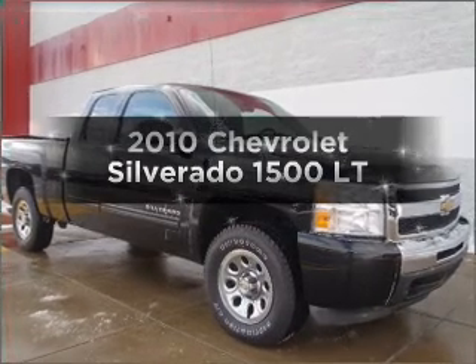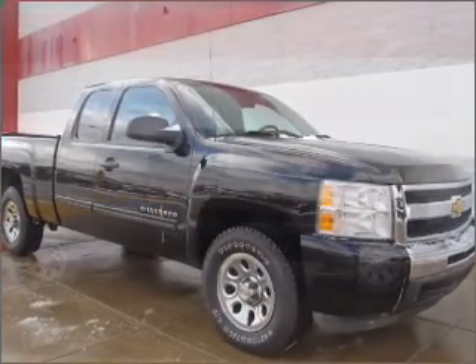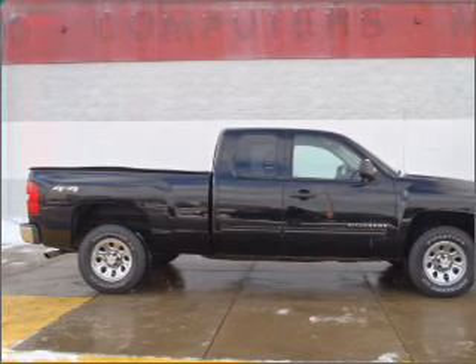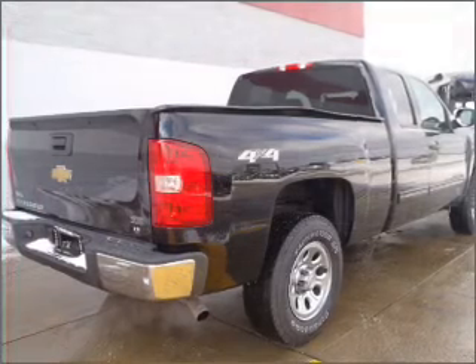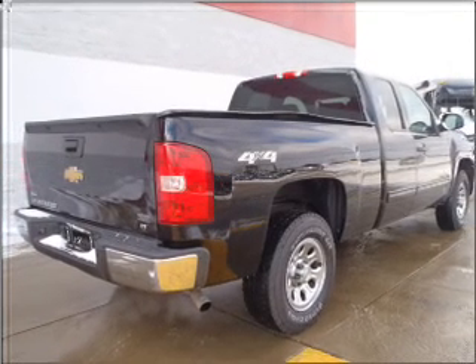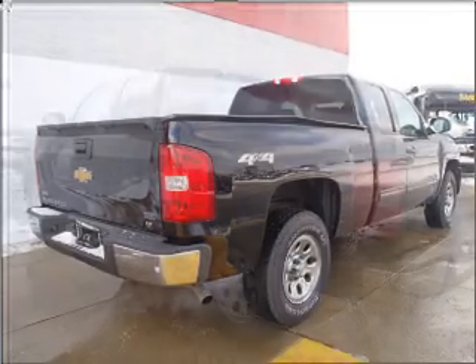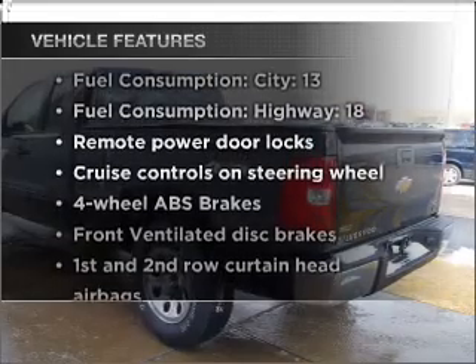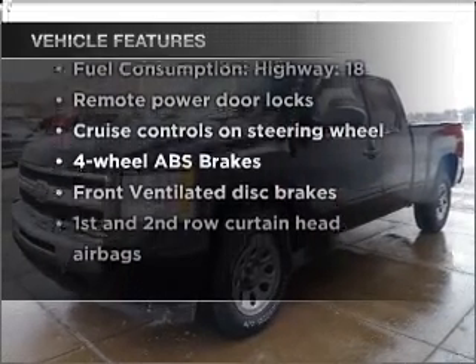Introducing the 2010 Chevrolet Silverado 1500. If you're looking for an automobile with great attributes, look no further. With a powerful 8-cylinder engine that responds smoothly to its automatic transmission, the anti-lock braking system will keep you safe on the road. And with these notable features, you won't want to miss out on the opportunity to own this amazing vehicle.